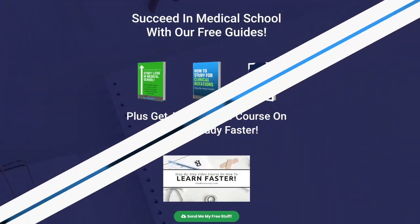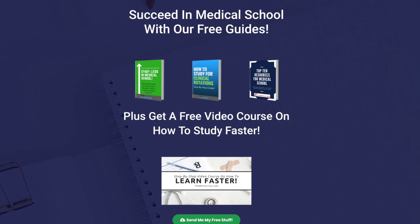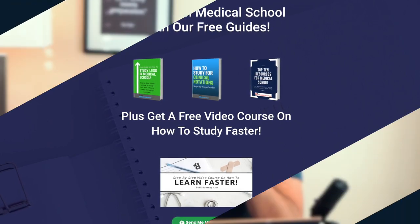Today I'll be talking about the variety of techniques I use to study in residency. Before we get started, today's episode is brought to you by my nine-part study course, which teaches the most efficient method I used in medical school to cut my studying down by 50%. If you want a free step-by-step approach, check out the link in the show notes or YouTube description.